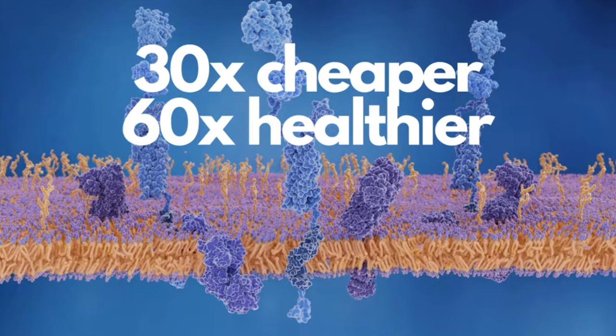They make you believe that you have to buy these expensive collagen supplements to get plump hydrated skin because you're lacking it on your animal-based diet or because it's just great for your health. So let me give you a little hack that you can use to get collagen 30 times cheaper and 60 times healthier just right now.